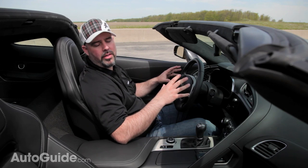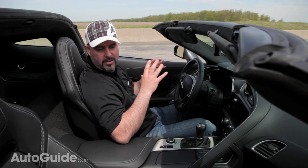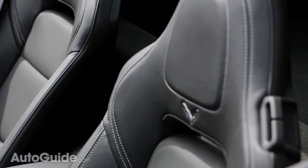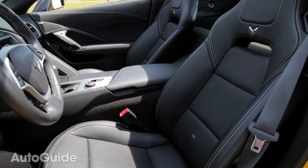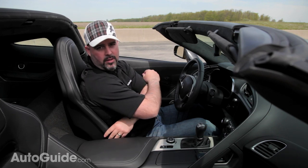The seats are another area of huge improvement in this car. Anyone who's been in a C6 will tell you those seats were pretty awful, and the Corvette team has addressed that. These new seats are very comfortable, very supportive, and much more stiff — you feel like you're in a proper sports car. They're fully adjustable, electronically controlled, heated and ventilated, and they even have adjustable power bolsters.